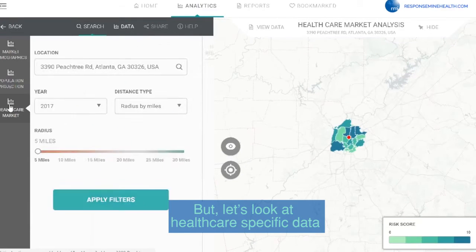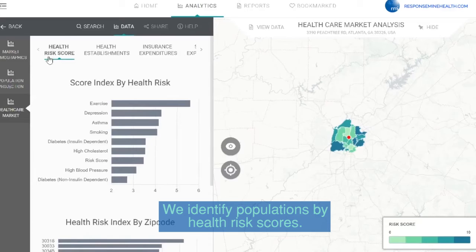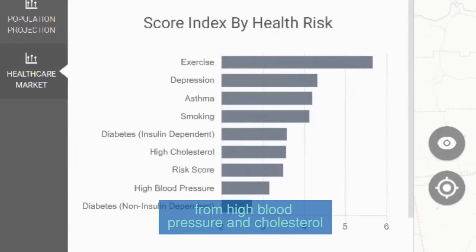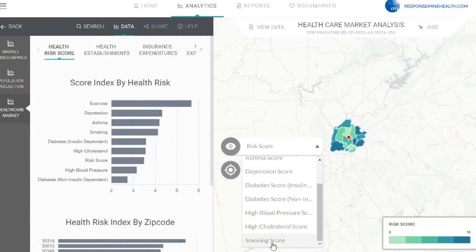But let's look at healthcare-specific data. We identify populations by health risk scores, from high blood pressure and cholesterol to asthma and diabetes. We even show what areas have the most smokers.